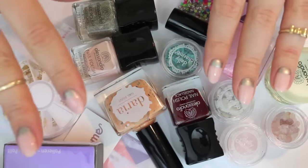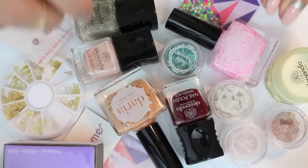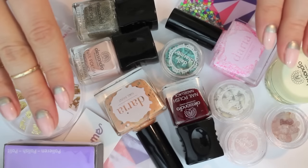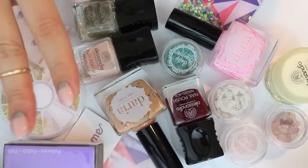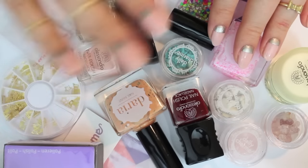So this was the haul. Thank you so much for watching. I'm trying to link everything I can find in the info box below, so make sure to check out the info box for links to the polishes and nail art items. I hope you enjoyed this, although it was not a huge haul. Thank you so much for watching and I will see you very soon in my next video. Bye!